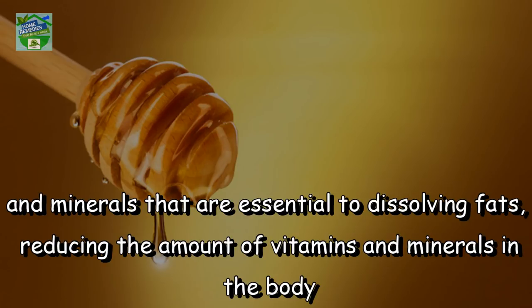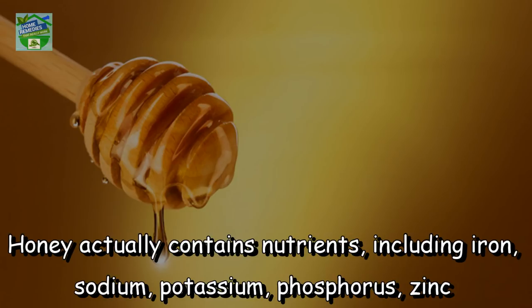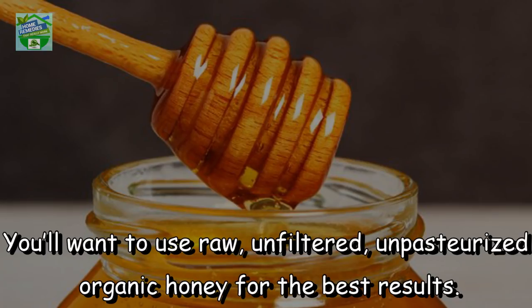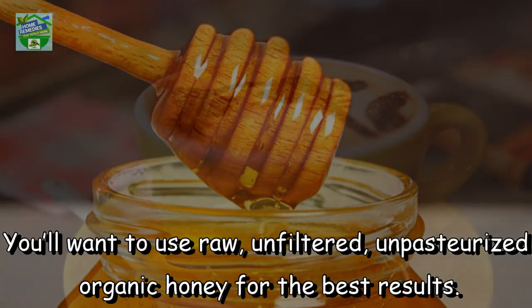Honey actually contains nutrients including iron, sodium, potassium, phosphorus, zinc, and calcium, so the digestion process is balanced between the sugar and nutrients. You will want to use raw, unfiltered, unpasteurized, organic honey for the best results.